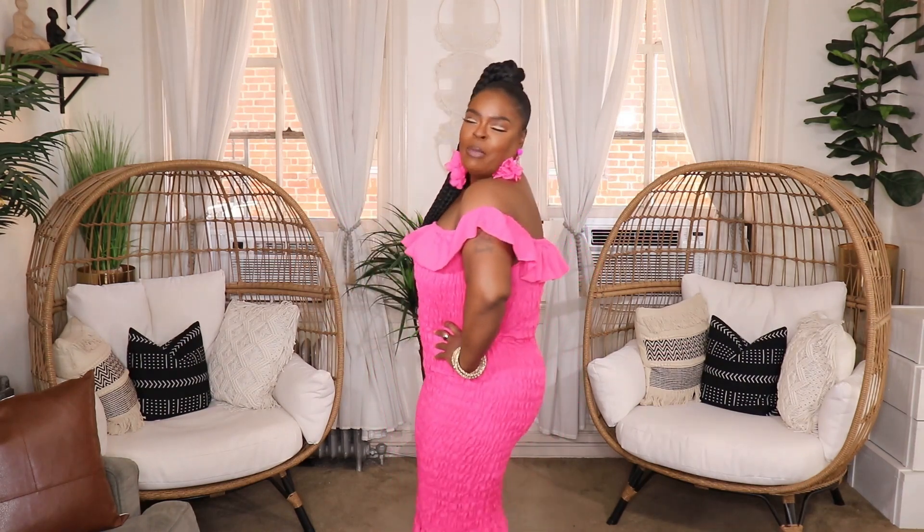I'm not the curviest girl but this dress makes me feel like I'm popping. It's nice and stretchy — I got it in a size 12 but it has so much stretch that it could easily fit up to a size 16. Throw on some cute gold heels and you're ready to go. This one is so gorgeous — check the links in the description.